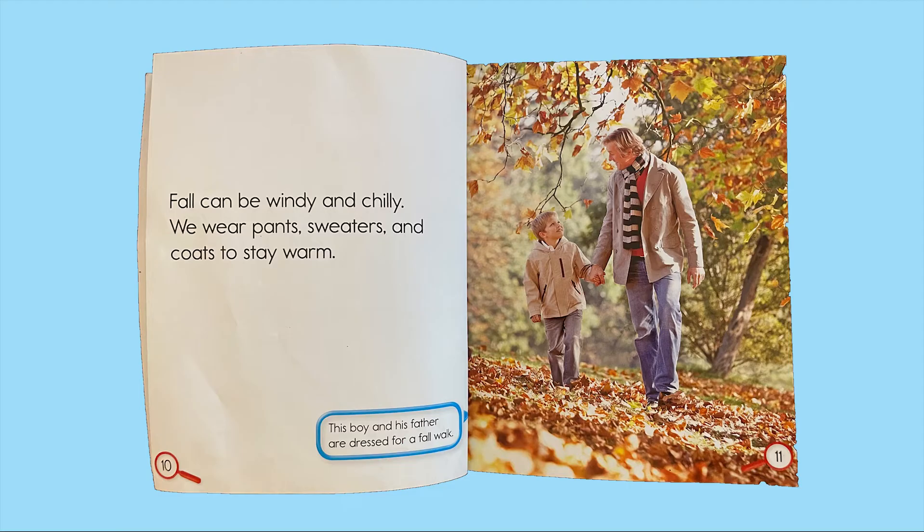Fall can be windy and chilly. We wear pants, sweaters, and coats to stay warm. This boy and his father are dressed for a fall walk.